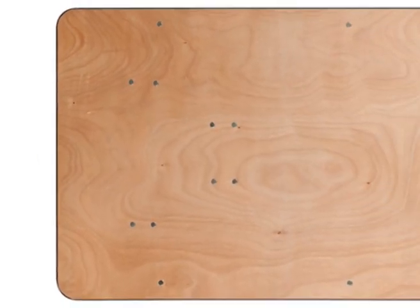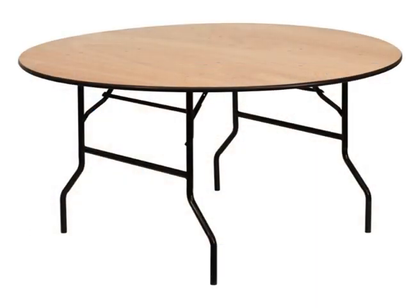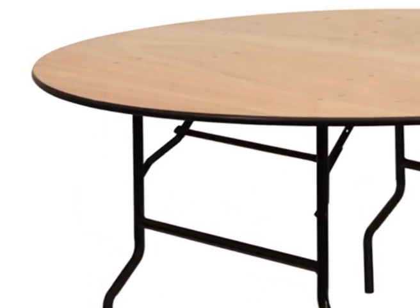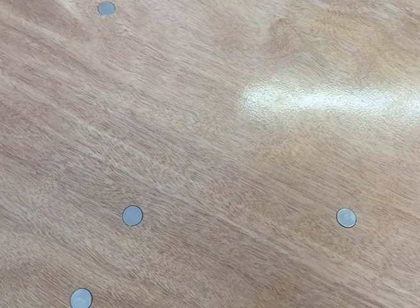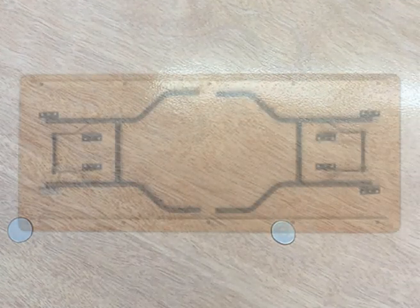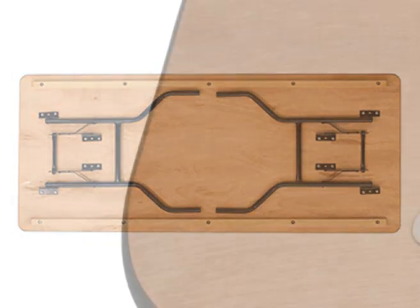The table top is an exterior grade one piece plywood top. It is 19.5mm thick, making it the thickest and strongest plywood table in the industry. To protect it further, the top side has four coats of varnish and the underside has two coats, protecting it from spills and general wear.